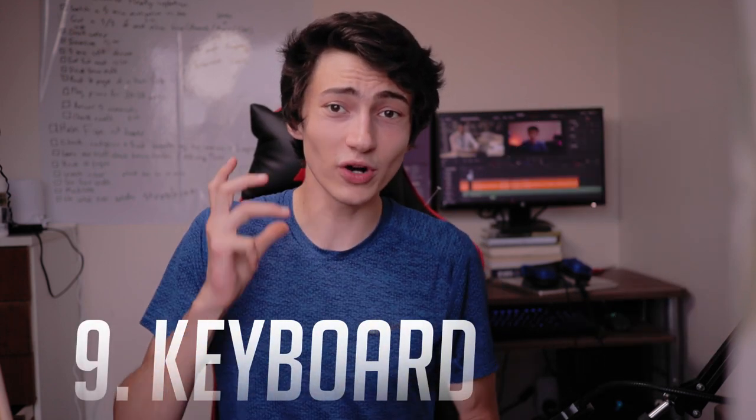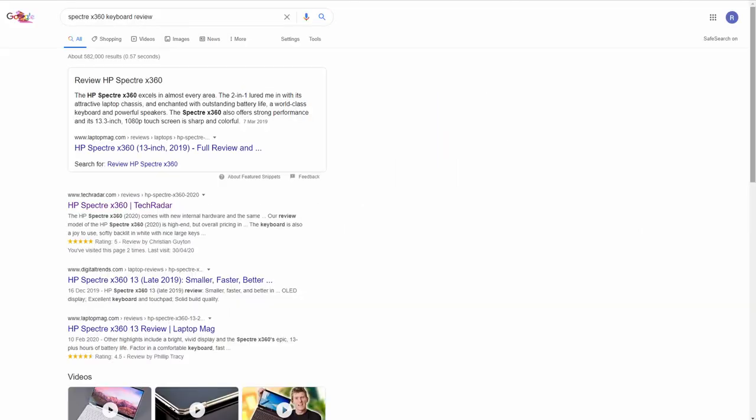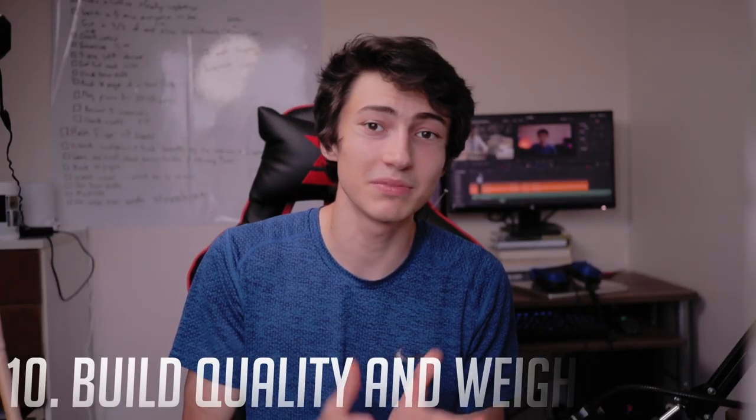The ninth thing is the keyboard. If you type a lot — essays, documents, a blog — you need a good keyboard. If you get a bad one you'll regret it every day. Don't forget the keyboard when evaluating everything else. To know how a keyboard feels before buying, Google the laptop name plus 'keyboard' and you'll find reviews telling you whether the keys are mushy or clicky and responsive.